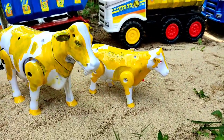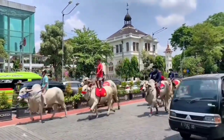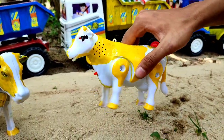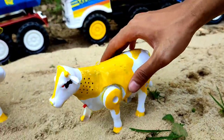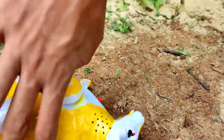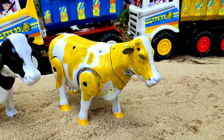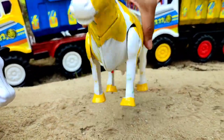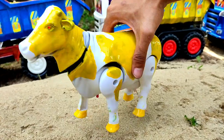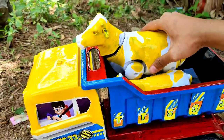Lalu ini sapi kuning teman, induk dan anaknya. Yuk kita hidupkan. Dia bisa berjalan teman! Hehehe, mantul! Ayo kita angkut. Ini yang kuning, indukan sapi. Bagus sekali teman, induk sapi warna kuning. Ayo kita angkut bersama anaknya di truk yang kepalanya warna kuning.